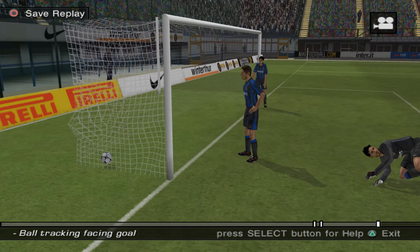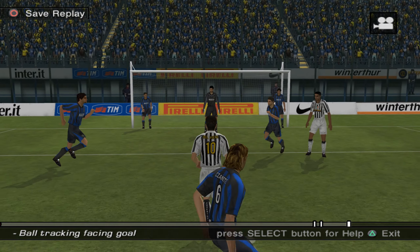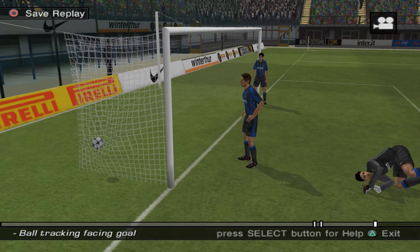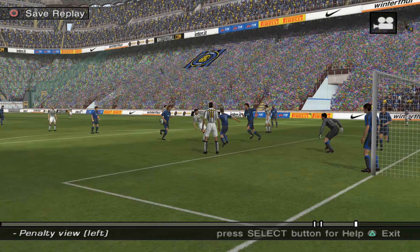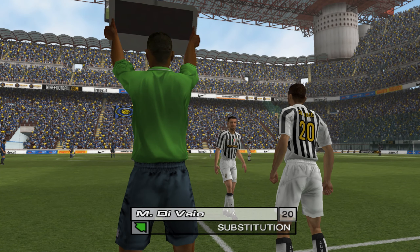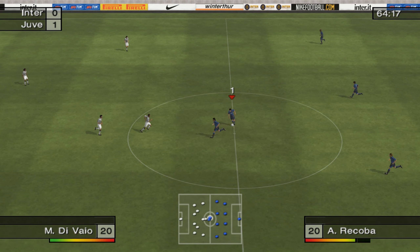It's worth taking a second look at this goal. Gallo comes on for Del Piero. Juventus take the lead.